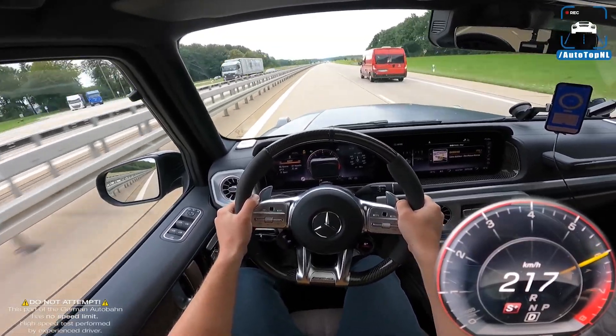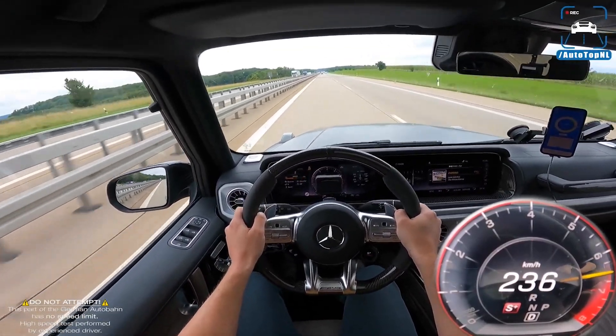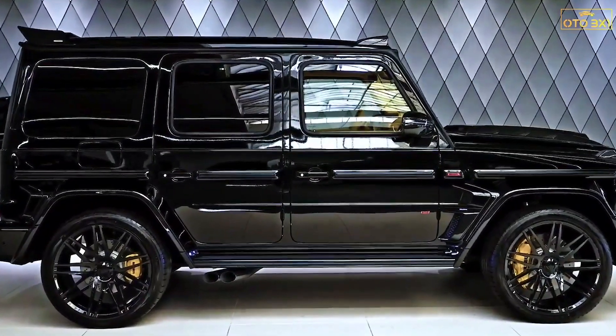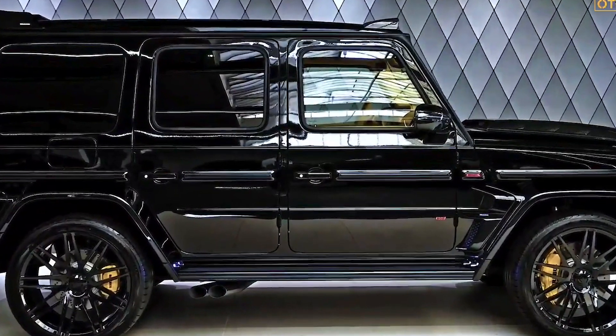Due to tire considerations, the top speed is limited to 240 km/h. The V8 exhales through a stainless steel exhaust system with flap control and two tailpipes on each side located in front of the rear wheels, which can be chosen in either normal or black chrome.